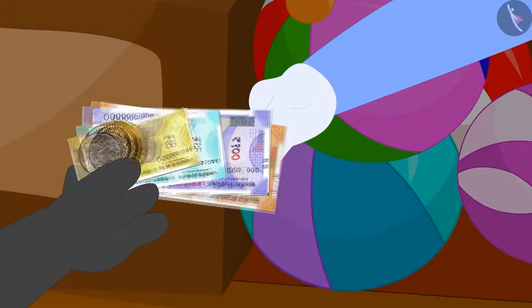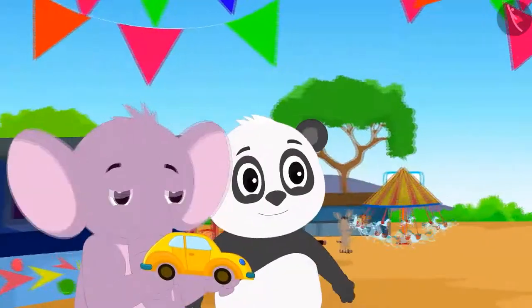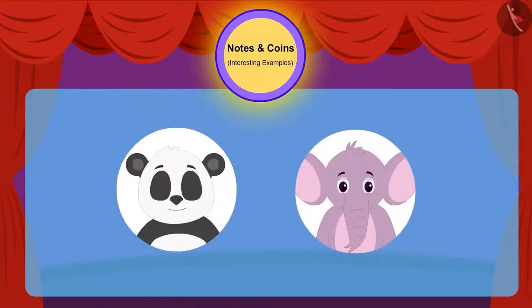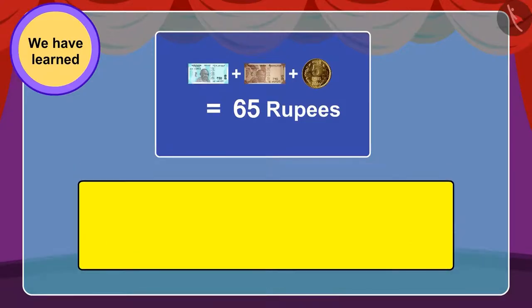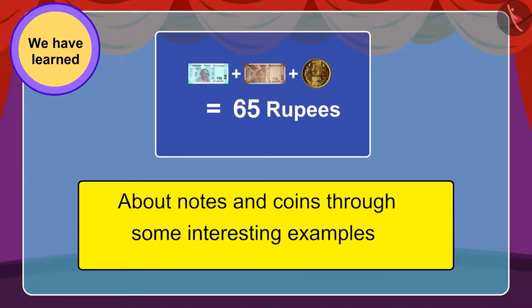They gave money for that toy and after buying it happily started towards their home. In this lesson we learned more about notes and coins through some interesting examples. In the next video we will explore some misconceptions related to this topic.